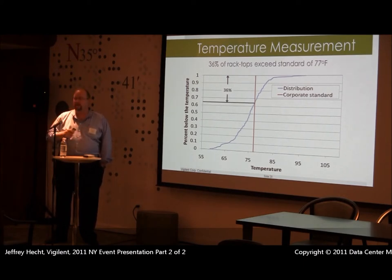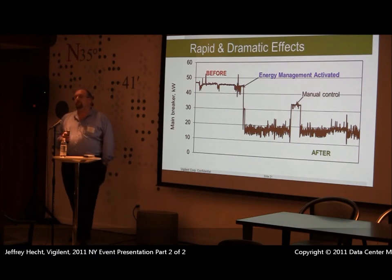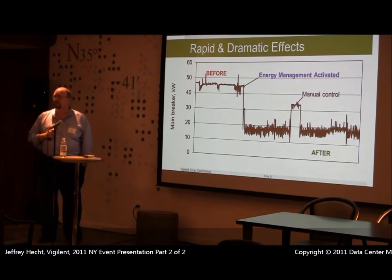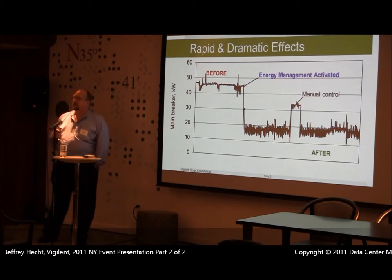We were able to bring all racks under that limit and reduce their cost by 38 percent. Here's an example of energy consumption: we had a gold star facility operating at 48 kilowatts of power consumption for cooling. When our system was turned on, they dropped down to 18 kilowatts.